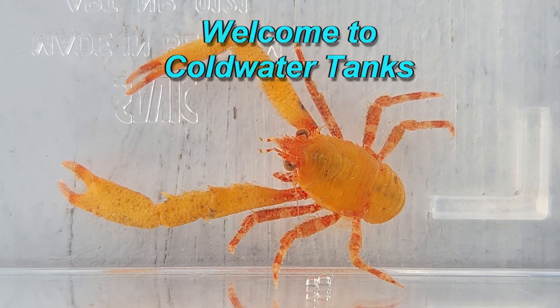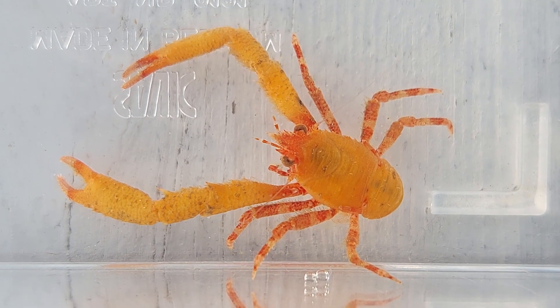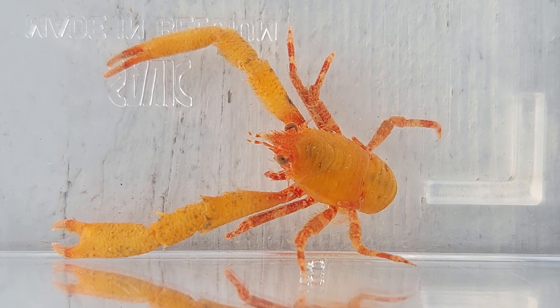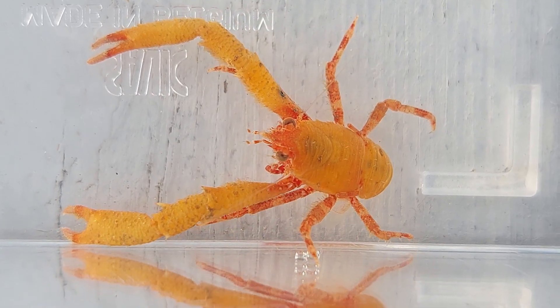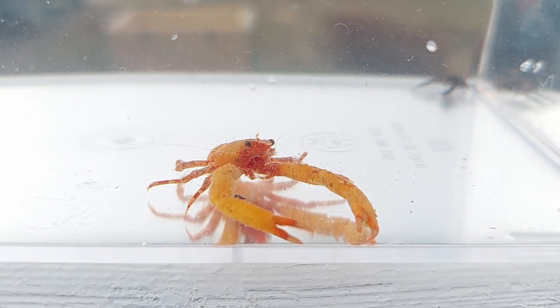Hi everyone, I'm Simon, welcome to Cold Water Tanks. Today is another ocean critters video where I will be showing some of the cool creatures I find in and on my crab traps. This time I'll show you a few squat lobsters and shrimp.